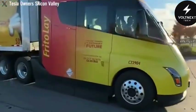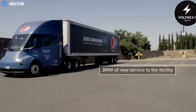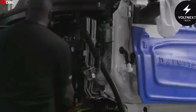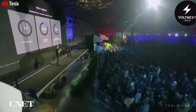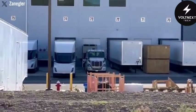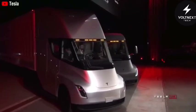Despite these hurdles, interest is building. A Norwegian food distributor has already placed an order for 10 Semis — showing there's real demand and that Tesla is working behind the scenes to meet it. But it'll take time. Full production in the U.S. is just now beginning, and a European version likely won't hit roads until at least 2026. All of this points to one thing: Tesla is serious about the Semi. It's no longer a concept or a side project. Elon Musk sees it as a cornerstone of Tesla's future — a way to cut transportation emissions, slash operating costs for trucking companies, and show that electric power works even in the heaviest, most demanding vehicles.